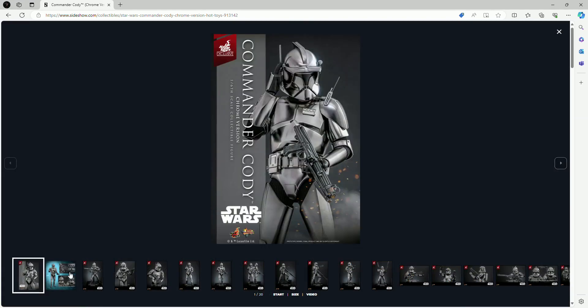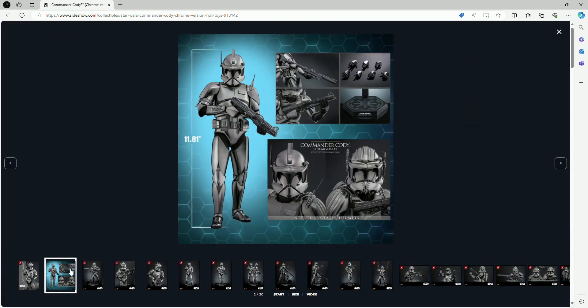Looking at the images, we get Commander Cody but unfortunately not a lot of accessories. We pretty much just get the figure with interchangeable helmets — one for Phase One and one for Phase Two.